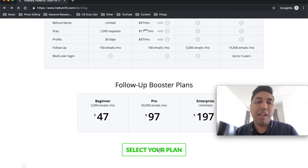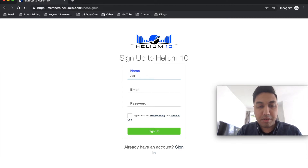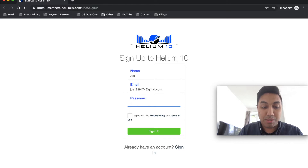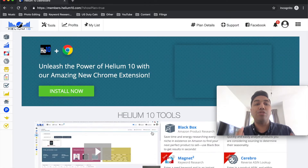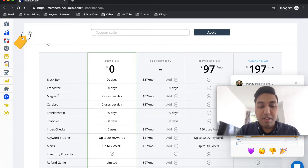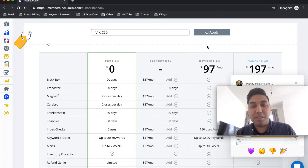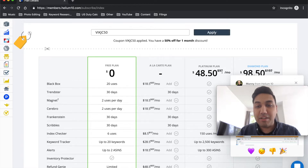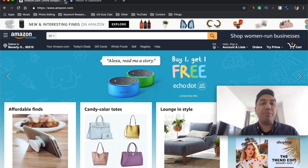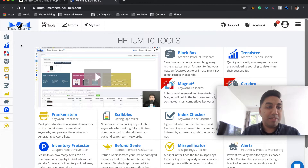To sign up, head to the link in the description and use the discount code to get 50% off. All you need to do is select your plan, put in your name, email, and password, agree to the privacy policy, and sign up. It will take you straight into Helium 10. Select the Platinum plan, apply the coupon code, and you'll see the price is now $48.50 per month. Hit subscribe and put your card details in and you're ready to go.